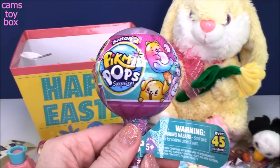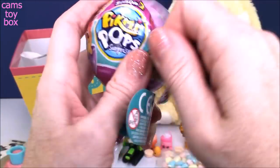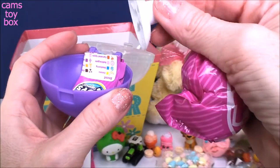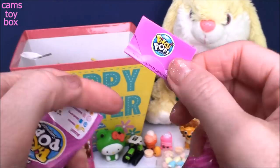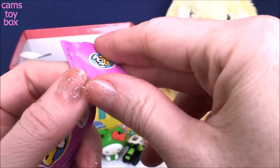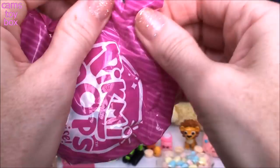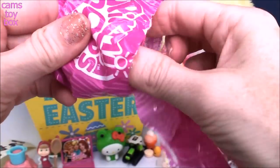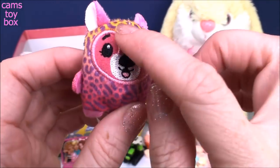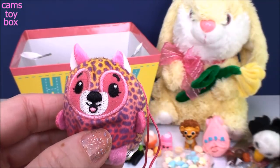Last but not least, we have a Season 2 Pikmi Pop Surprise. This is a good Easter basket — or bucket, whatever you want to call it. Inside is a little stand and the collector's guide. We got Drea — this one's new to me. Drea the raccoon. She's grape scented and says 'have a grape day.' She looks almost like a leopard spotted raccoon, and I like how the mask around her face is actually pink instead of black.